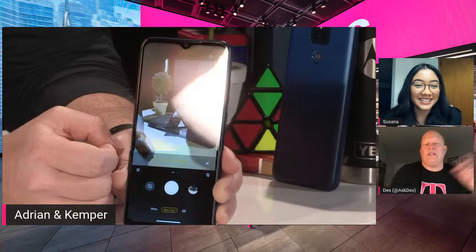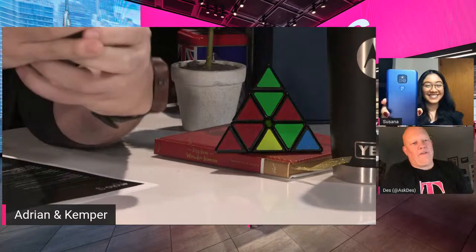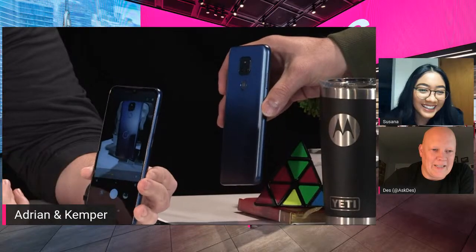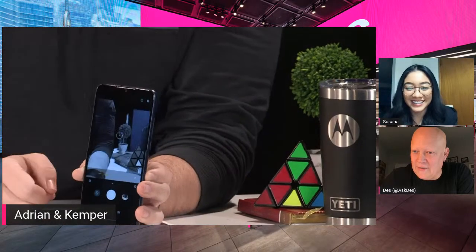Spot Color highlights just one color and turns everything else black and white — similar to Google's Pop Color, but a little different. Really cool for magenta-themed items or — as one viewer suggested — for a roommate who loves plants and wants all the green highlighted. Spot Color is a great feature for creative photography.